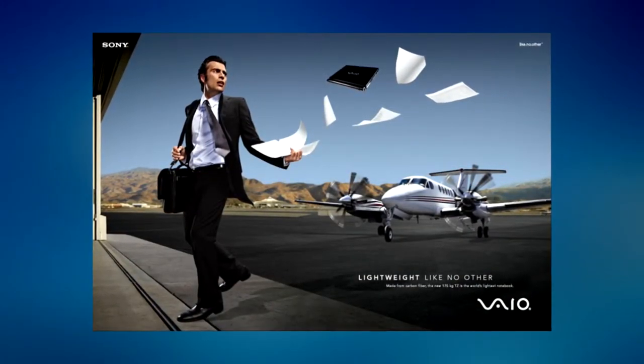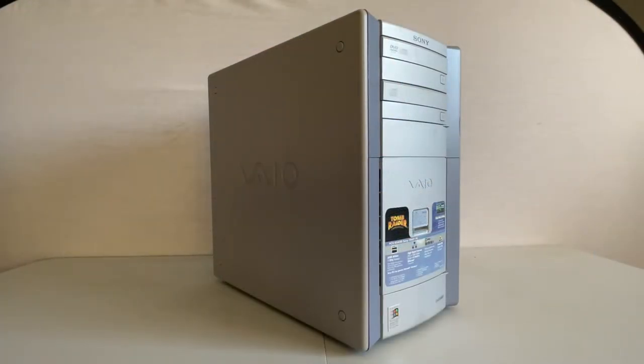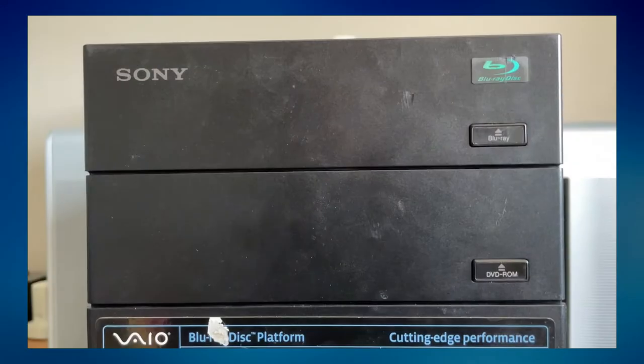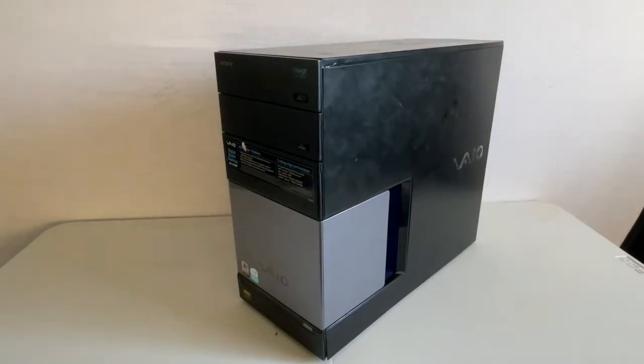Towards the mid-2000s, Sony began to shift VAIO's focus to more portable and all-in-one based machines, resulting in models like the VAIO L series and P series, and the VAIO tower line began to take a back seat in design. For comparison, here is my 2006 VAIO VGC RC320P. This machine is actually my main XP rig, featuring a Pentium D running at 3.2GHz, 2GB of RAM, an NVIDIA GeForce 7600GT, two 7200RPM 200GB hard drives in RAID 0, a Blu-ray drive, and Windows XP Professional. But the specs aren't what I want to focus on — I want to show the difference in design between the two computers, because when it comes to user-friendliness, the newer one pales in comparison.